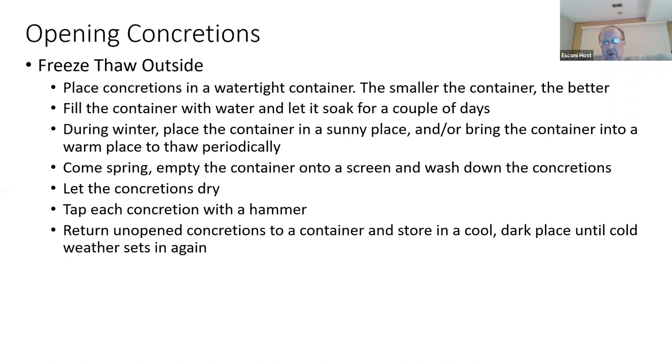Not only will the concretions crack open, but the layers will chip off as well. Once you've let them dry, it's okay to tap — but don't be vigorous. Let the process work. Sometimes a concretion can take a hundred freeze-thaw cycles before something opens.